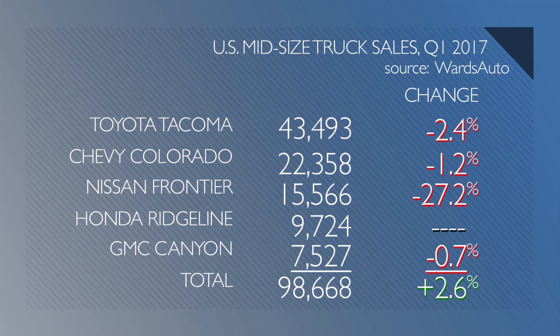The overall car market is down so far this year in the U.S., so it's going to be interesting to see if the mid-size truck segment will continue to grow.